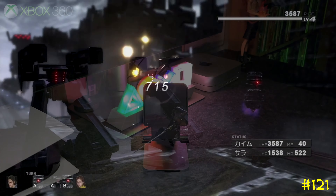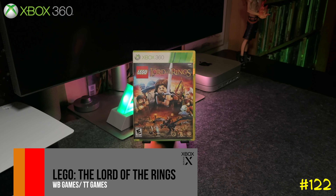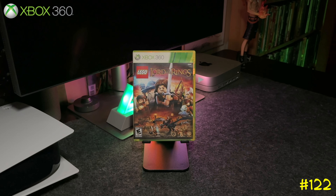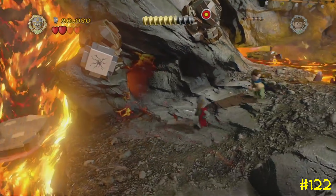At number 122 we got Lego: The Lord of the Rings, another one that's backwards compatible on Series X. This game actually has some value — at one point it was almost at 30 bucks, and believe it or not the Platinum Hits edition is actually worth more.